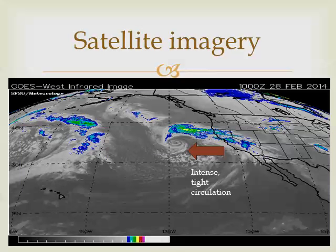I'll start by taking a look at some of the satellite imagery from this area. You can see a very well-defined circulation out there in the Pacific Ocean — a very tight thing, almost like the eye of a hurricane, indicative of a very strong system with a lot of energy.